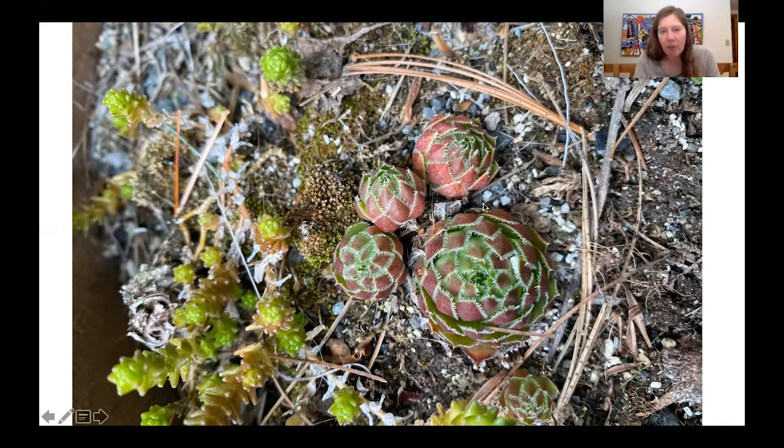They actually propagate underground — they'll send out a little runner, and you'll get another one of these rosettes popping up next to the hen. So you think of the mother hen and her chicks. She's got all these chicks, and you can actually take one of those chicks, bring it home, plant it in some dry sandy soil, and it will start to grow and potentially grow some chicks or new rosettes of its own. It's a really neat plant.